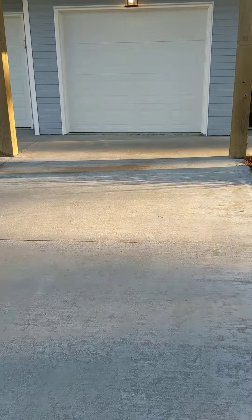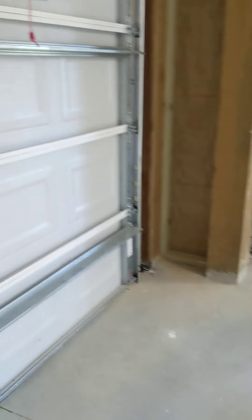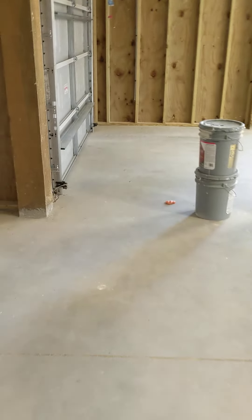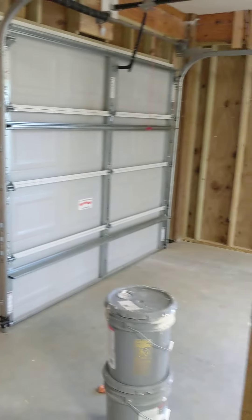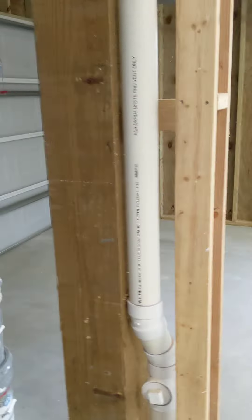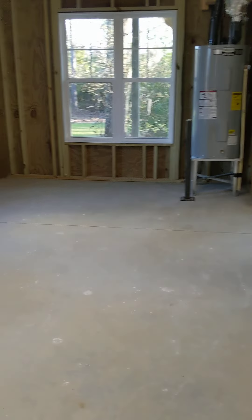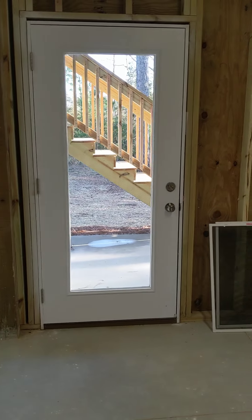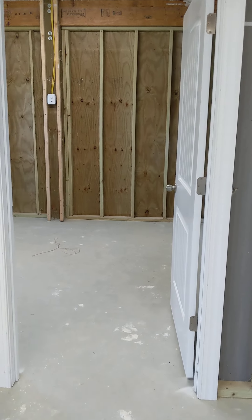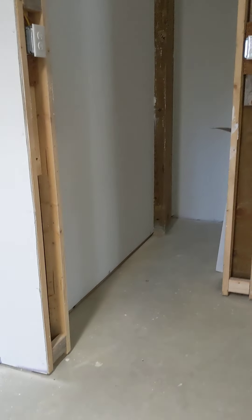The first floor is pretty much just your garage area. They do have an extra room back here if you want to use it as storage. There is an option to have an elevator installed, but it's totally up to you. You walk into the front door, take a left, and go into the door for the garage. You do have two single car garage doors here, and then you have a big open garage — nice size. On that side you could probably fit two cars bumper to bumper.